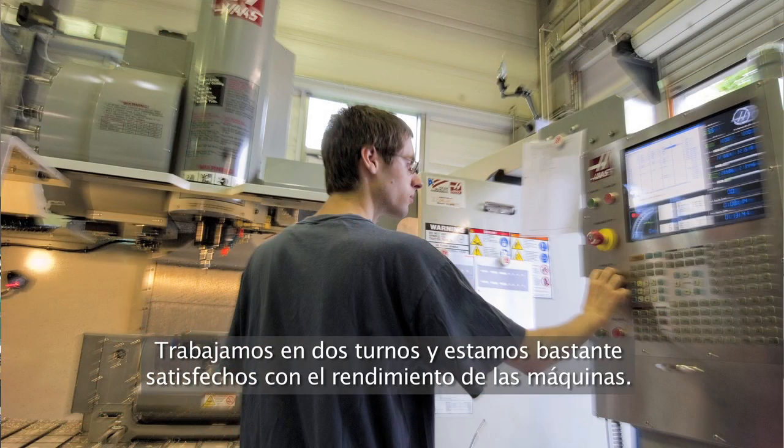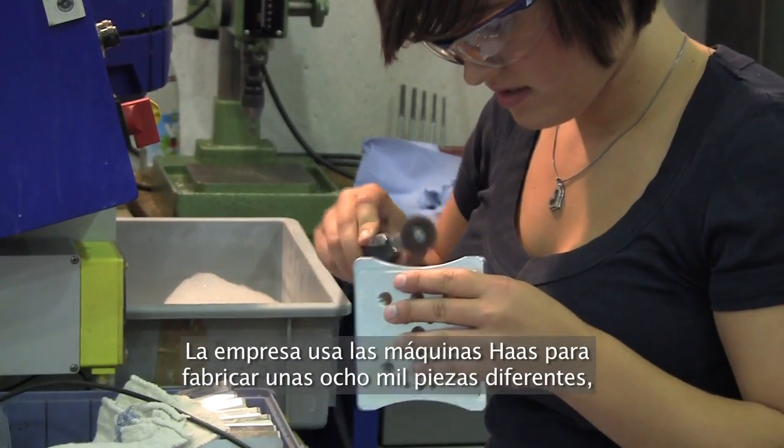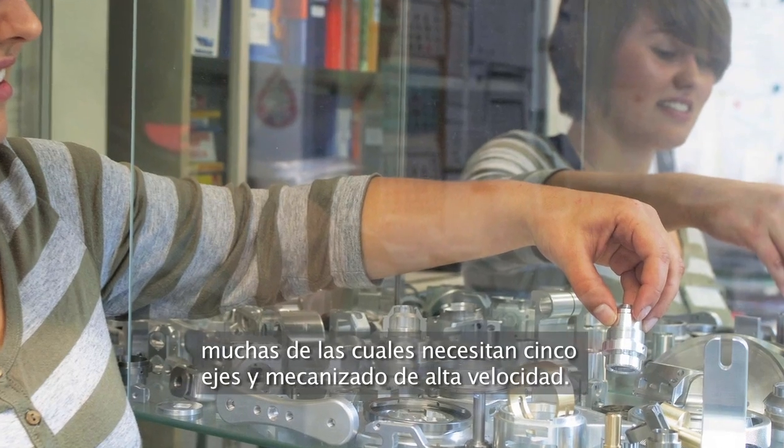We're expecting for our very difficult parts a very cost-efficient, high-performance machine. We're running some machines in two shifts and we are pretty happy with the situation we have with the machines. The company currently uses its Haas machines to make some 8,000 different parts for its products, many of which require 5-axis and high-speed machining.